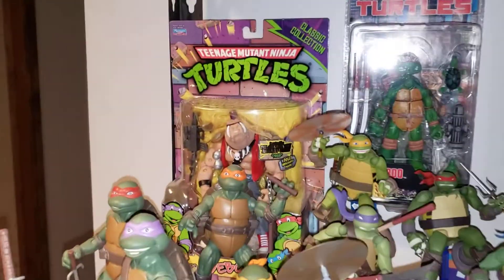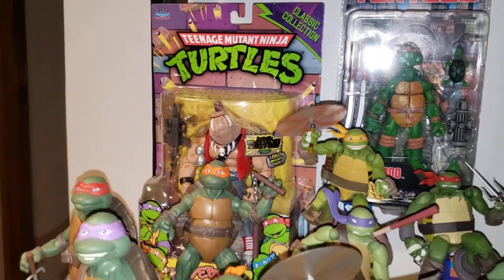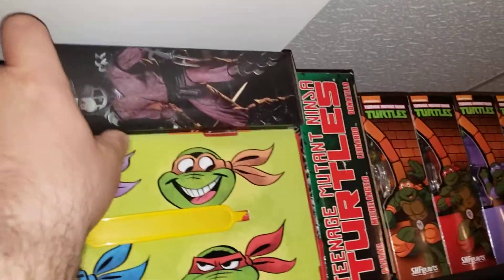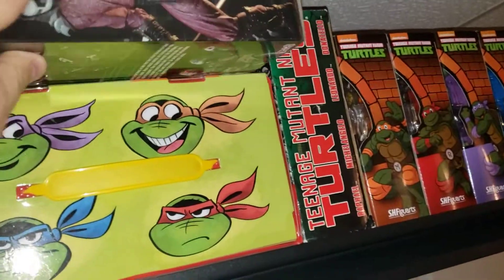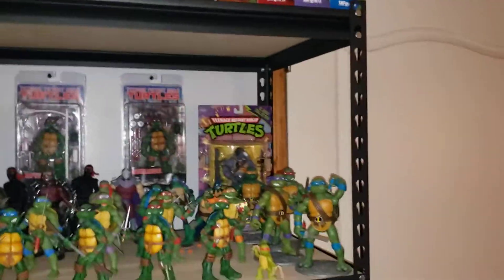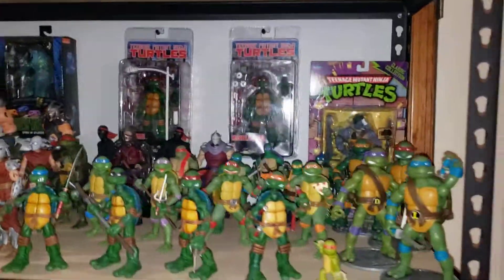I don't think I showed off that Bebop either. Storage stuff up here. I forgot — I've got an extra one of these. I think I bought one and then my pre-order came in, so I had an extra one. Probably going to put that up somewhere.